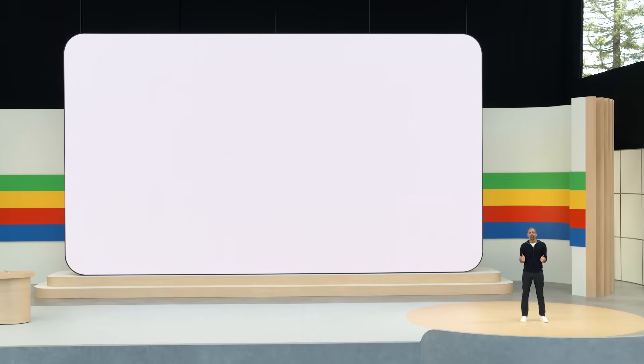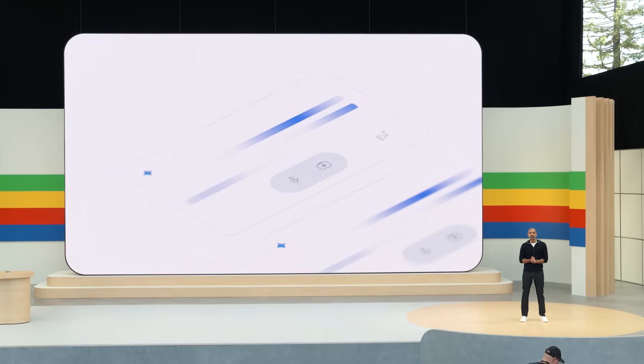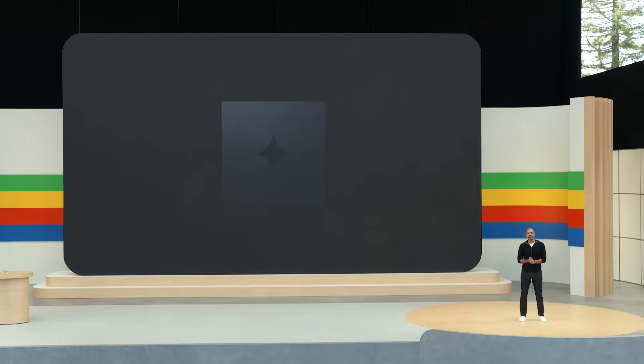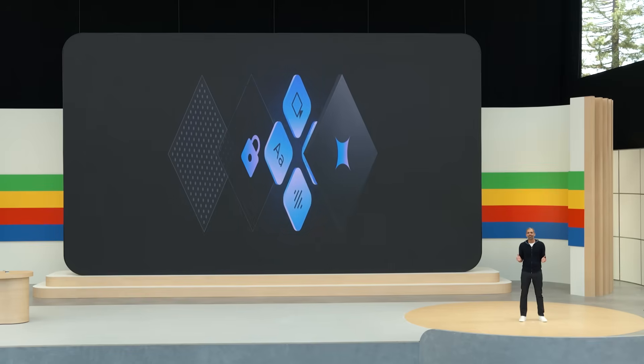First, we're putting AI-powered search right at your fingertips, creating entirely new ways to get the answers you need. Second, Gemini is becoming your new AI assistant on Android, there to help you anytime. And third, we're harnessing on-device AI to unlock new experiences that work as fast as you do, while keeping your sensitive data private.